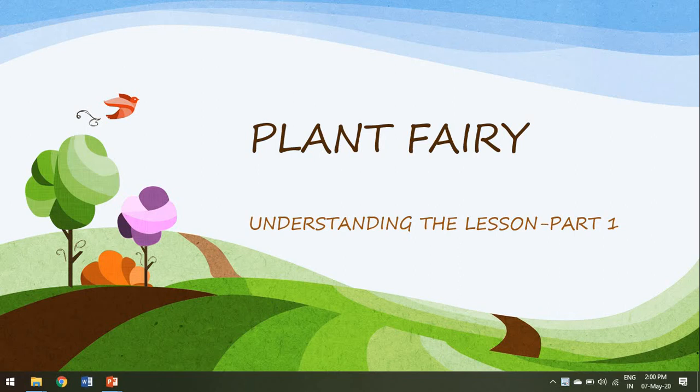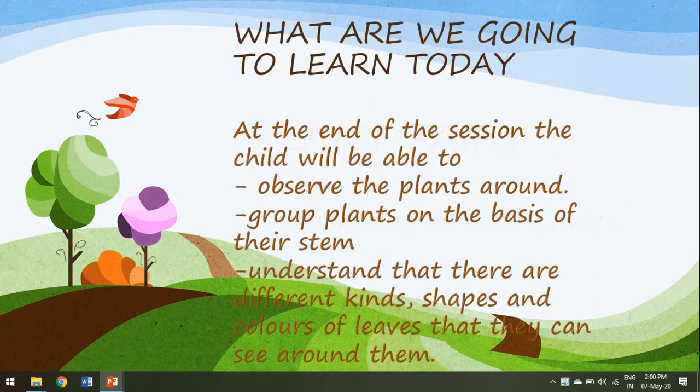Hello dear children, today we are going to start with a new lesson, the plant fairy. This lesson is going to be a really interesting one as it speaks about the plants you see around you in your day to day life. At the end of this session, you all will be able to observe and understand that there are so many varieties of plants that you can see around the place where you live and the parks and gardens that you have visited.